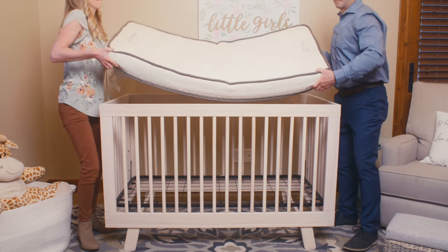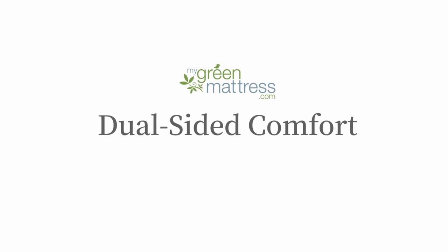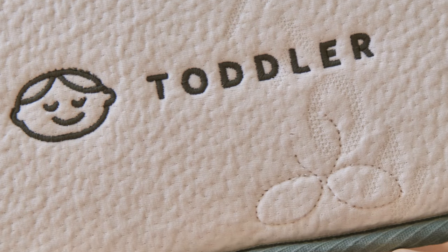The design of the Avocado Mattress causes it to be floppy. Look what happens when the Avocado is lifted out of the crib. The Emily Crib Mattress and the Avocado Crib Mattress are both dual-sided, meaning they can be flipped. The Emily, however, has the same level of firmness on both sides, while the Avocado has a firmer side and a softer side.